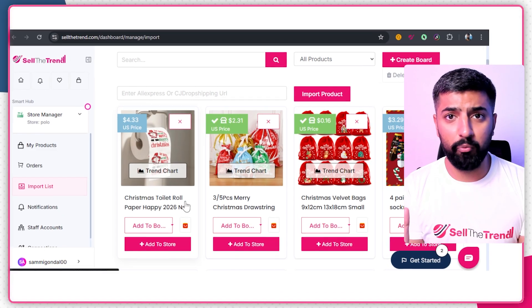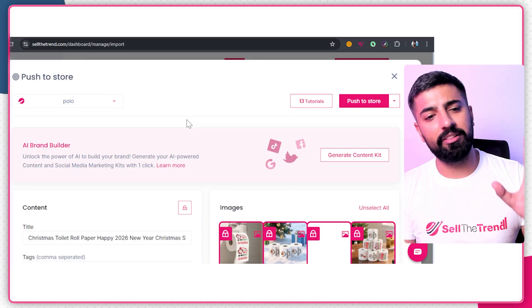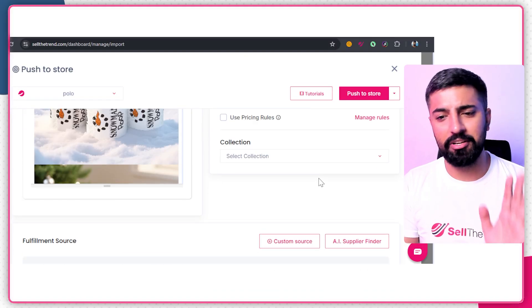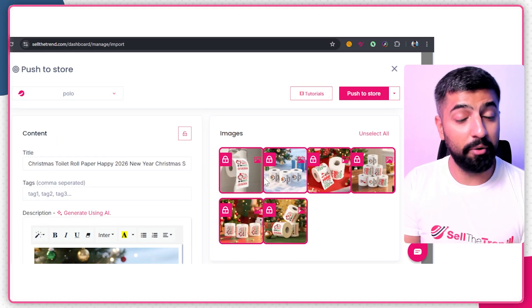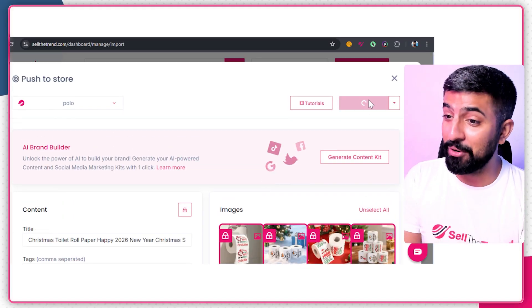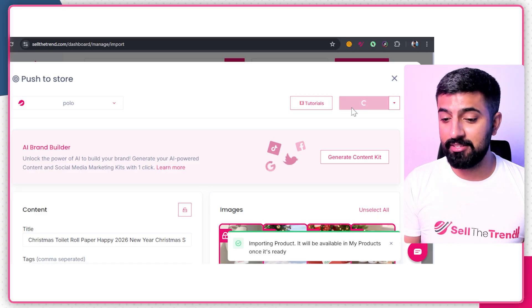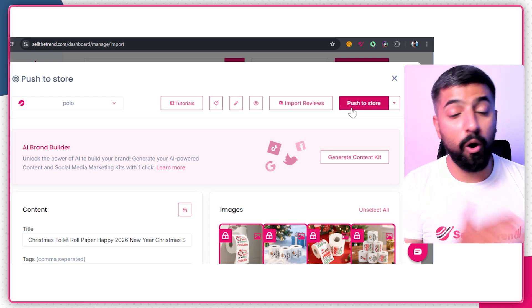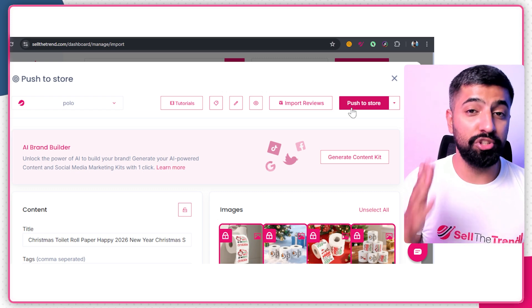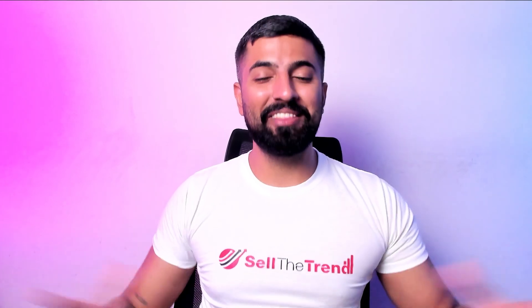Now we want to add this product to our store. With Sell the Trend, just click 'Add to Store,' pick the right store, and everything is done automatically — description, images, pricing, and supplier for order fulfillment. Click 'Push to Store,' wait a few seconds, and done. That's how you use the extension to quickly import products from AliExpress to your store, whether you're using Shopify or SellShop.